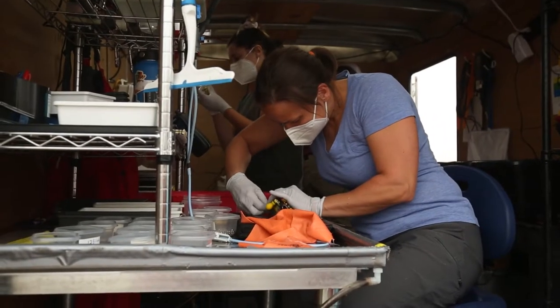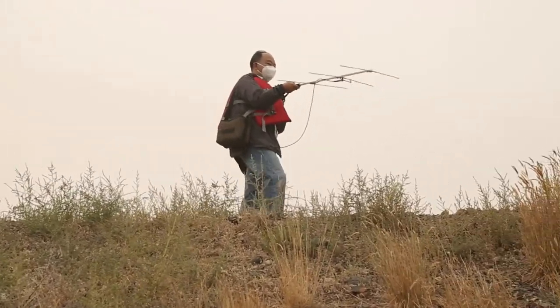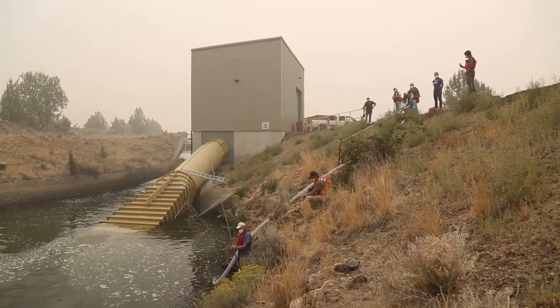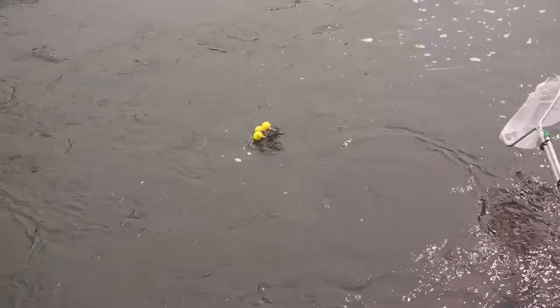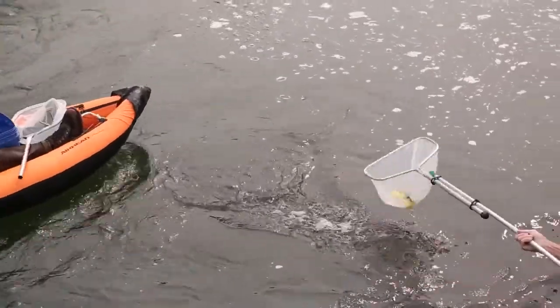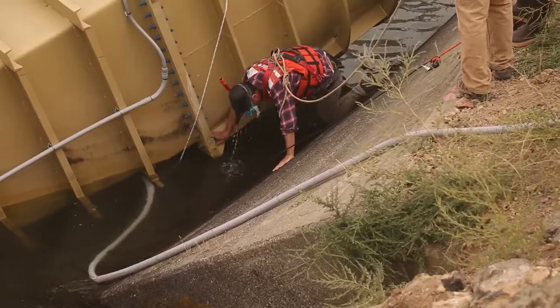Each fish was tagged with self-inflating balloons and a miniature radio transponder to enable its recapture after passing through the turbine in the canal downstream of the plant. Recapture of these fish took practice, skill, and teamwork. Every single fish put up a fight — 100% recovery.